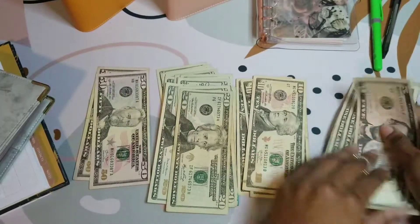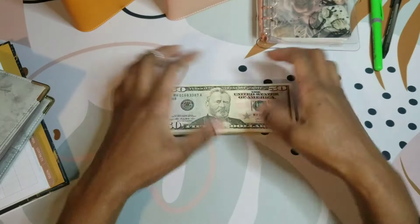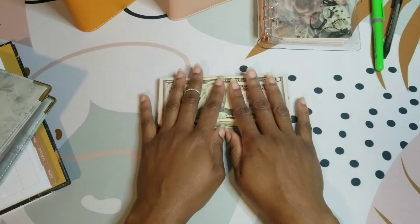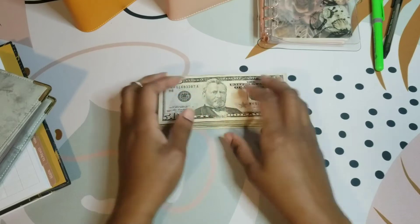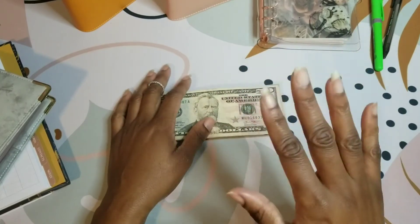All right, that does it for my end-of-the-month cash out — cash going back to the bank. Thanks so much for tuning in. Don't forget to like, comment, and subscribe. I can't wait to get to 100 subscribers — I have a nice little treat in store, so make sure you are a member. Bye bye bye!